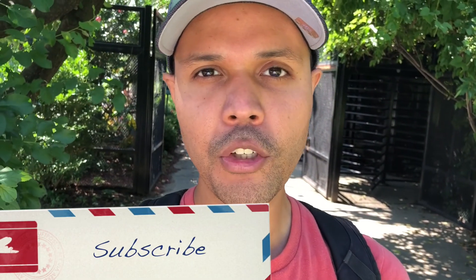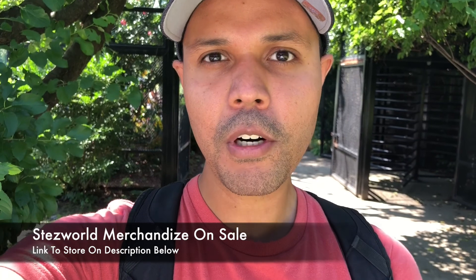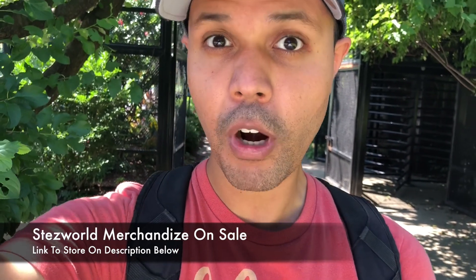Thank you for watching this episode of me here exploring the Bronx Zoo. If there's anything else you want to see, just comment down below. For my first-time viewers, please subscribe to this channel because normally every week I come up with a new video of me traveling someplace. Once again I want to say thank you and until next time, safe travels.